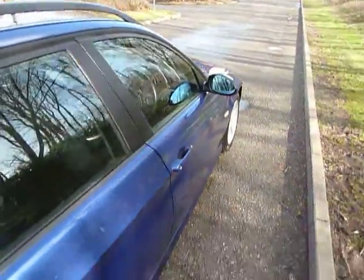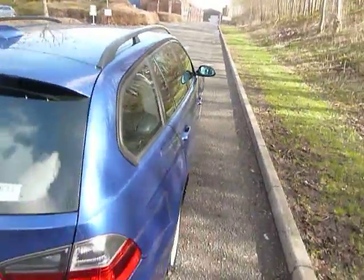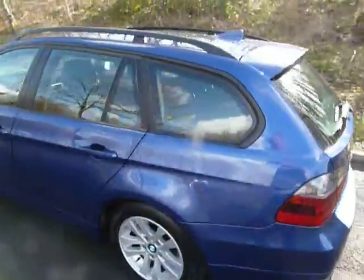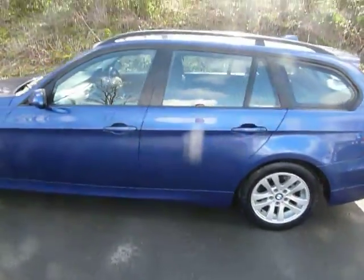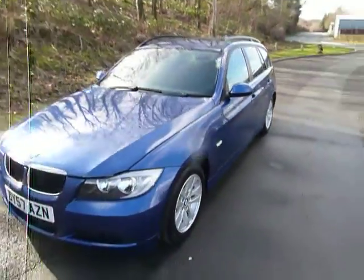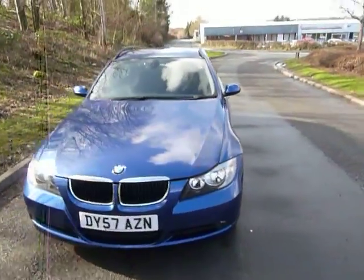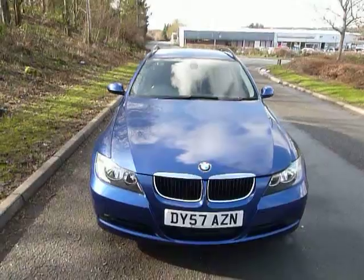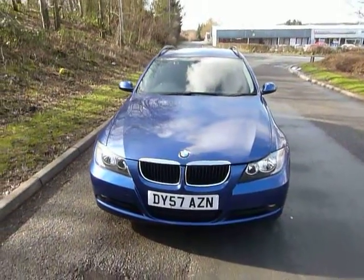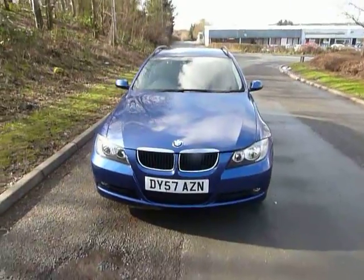And this is the 320 diesel tourer. Thanks for taking the time to watch this short video. Should you need any further information on this car, please don't hesitate to give us a call. JT Hughes Newtown on 01686 622 300, and we'll be happy to answer any questions that you might have. Thanks again, bye-bye.